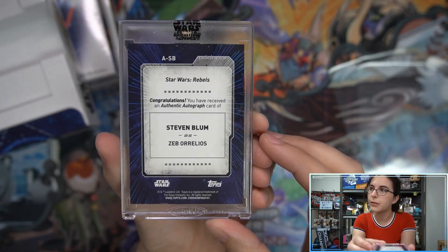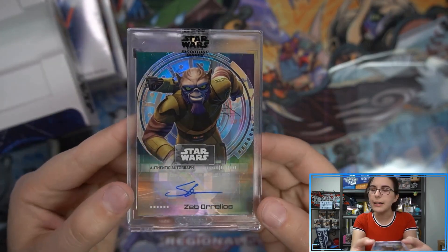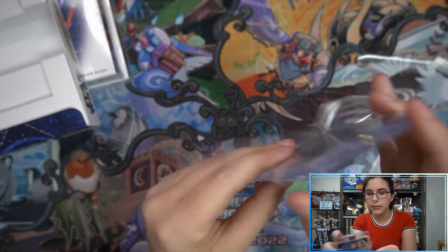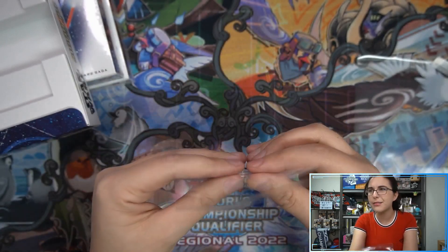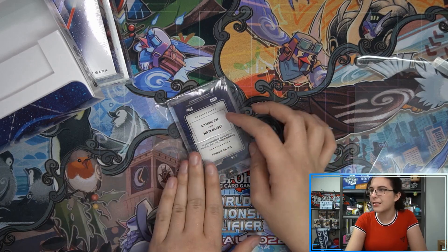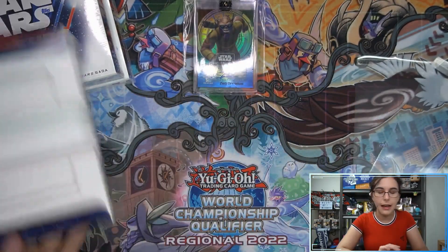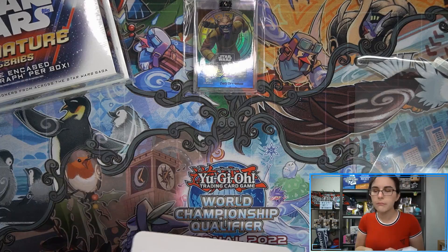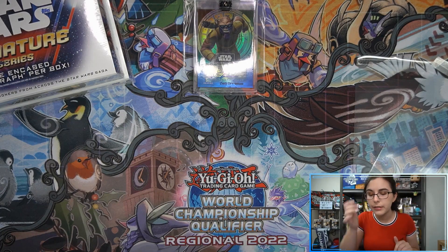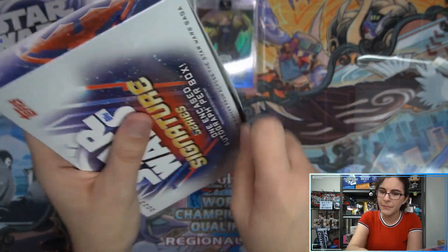That name might sound familiar — Stephen Bloom does a lot of voice work. You may know him as Wolverine, and also as Vincent Valentine from Final Fantasy 7. Here he is as Zeb from Star Wars Rebels. Not everyone is crazy about the art style, but I really love the storyline in Rebels and didn't mind the art style at all. I definitely recommend it to anyone thinking about checking it out. As for the card itself, we've seen Zeb variation autos but not a regular Zeb — we're still seeing new character designs out of this product, which is impressive given how much we've opened.